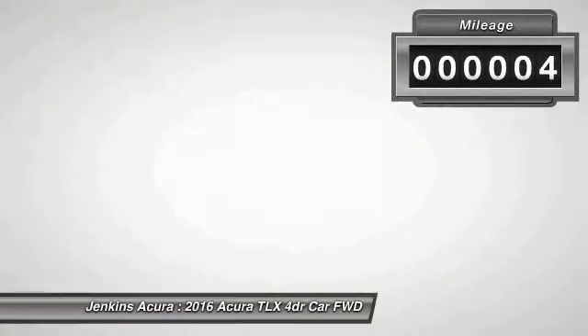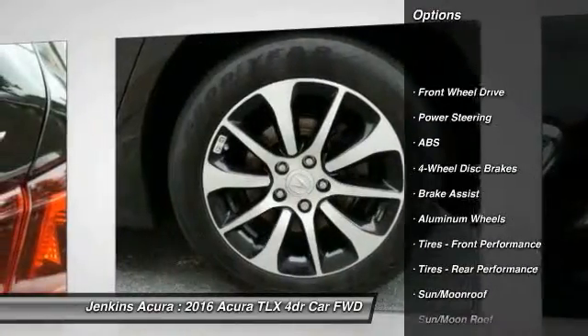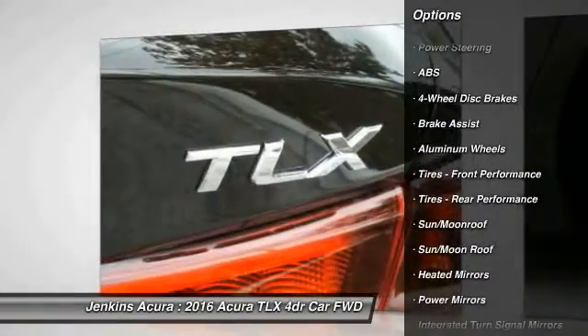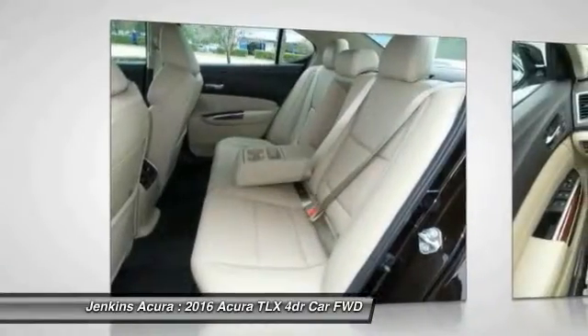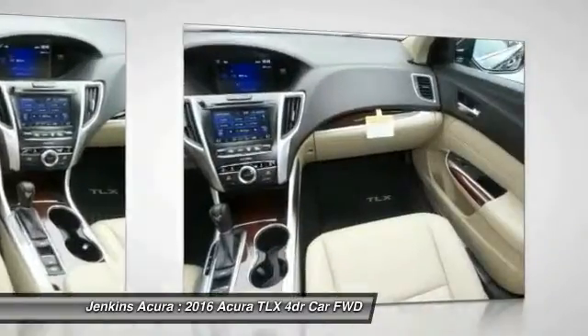Here are some of this vehicle's great options: stability control, traction control, navigation system, anti-lock braking system, steering wheel audio controls, power passenger seat, keyless entry, backup camera, lane departure warning, and Bluetooth.